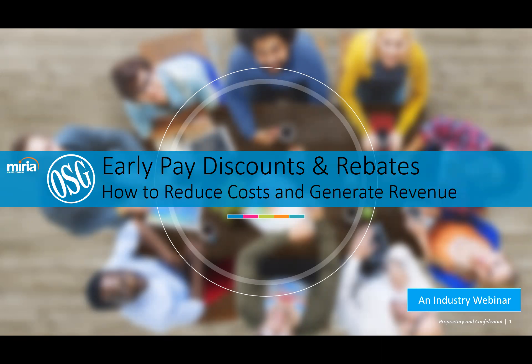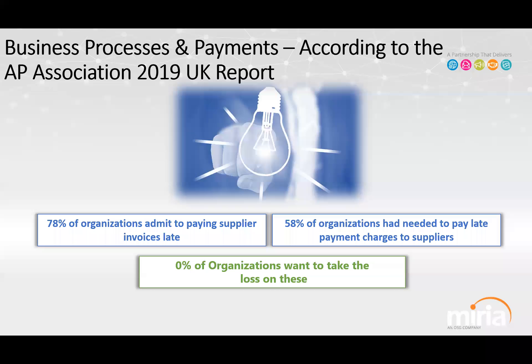Thank you Kelsey and thank you all for joining us today. Our goal is to address not what I would consider a new phenomenon but certainly one that's garnered a lot of attention — the automation of payments — and the opportunity to leverage that in not only reducing costs of the payment process but making that process more efficient, and ultimately through some of the payment methods, to potentially generate revenue.